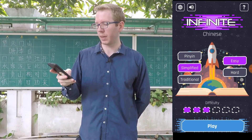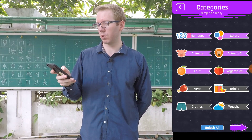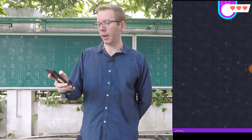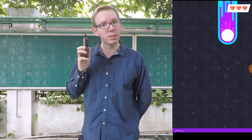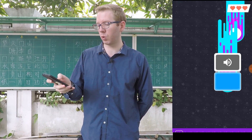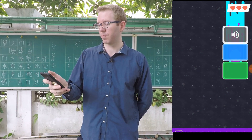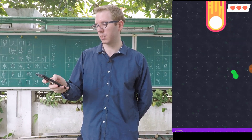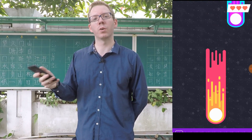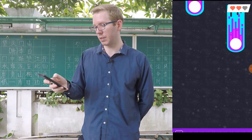What you have to do is choose your level, choose your category, and then you have to listen to the word and choose which is the actual correct option. Is it this character or a different character? Or you can set it in Pinyin or even English.